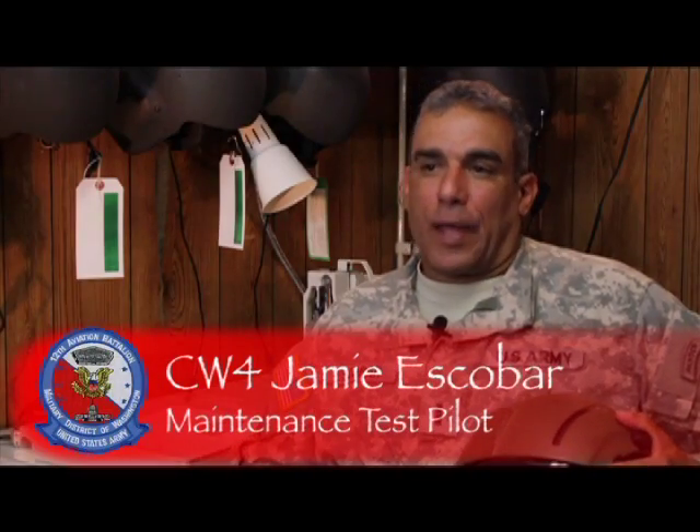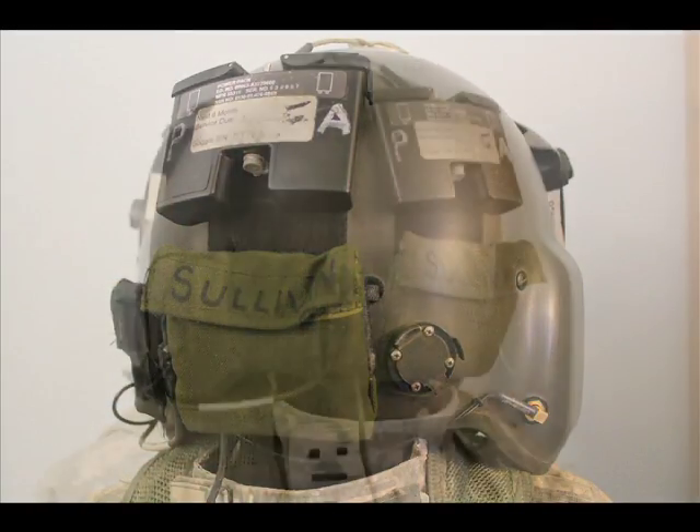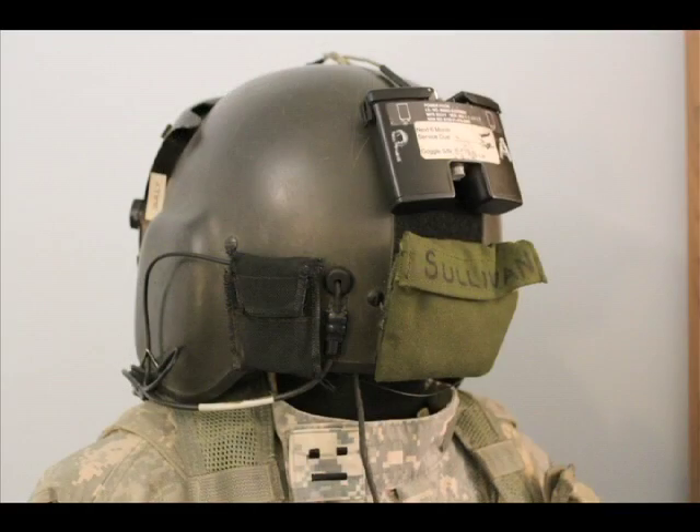The problem with the helmets and goggle system is the weight of the actual goggles. Right now, we still have to use a counterweight on the back of the helmet. Since the goggles are add-on equipment, you'll always have to do that unless they finalize and integrate everything within the helmet — which I think in the future will happen, making it balanced.